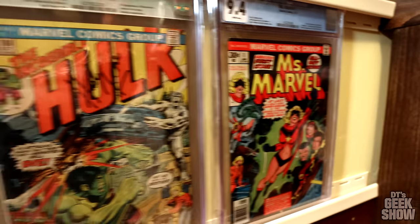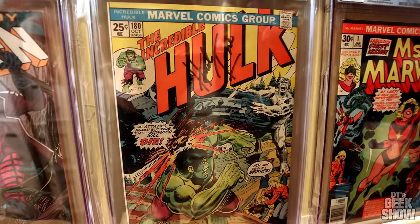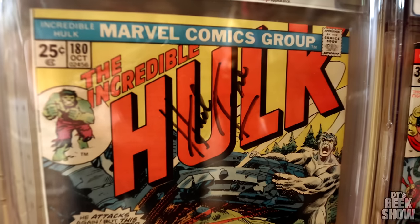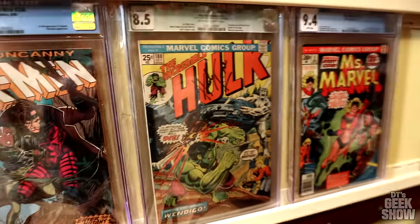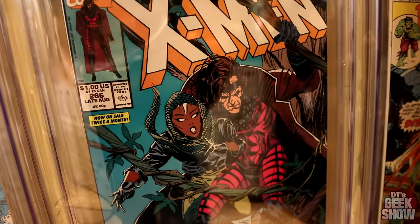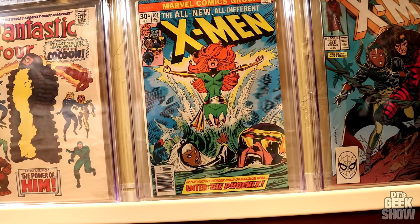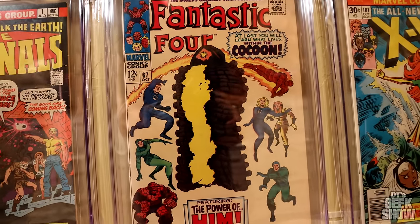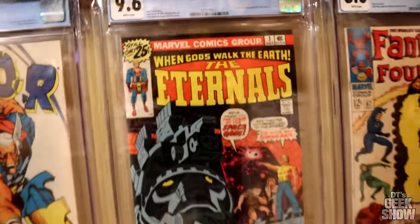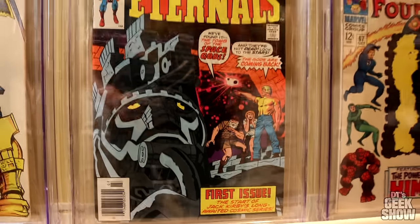Here we have a Ms. Marvel number one. Here we have the first appearance of Wolverine in cameo on the last page, last panel — this is Hulk 180, signed by Herb Trimpe who did the art. First full appearance of Gambit — iconic Andy Kubert cover. Here we have an X-Men 101, first appearance of Phoenix. Fantastic Four 67, first appearance of Him, who becomes Warlock. Here we have an Eternals number one — as you guys know, that movie was very well received. People love that movie. Not so much.